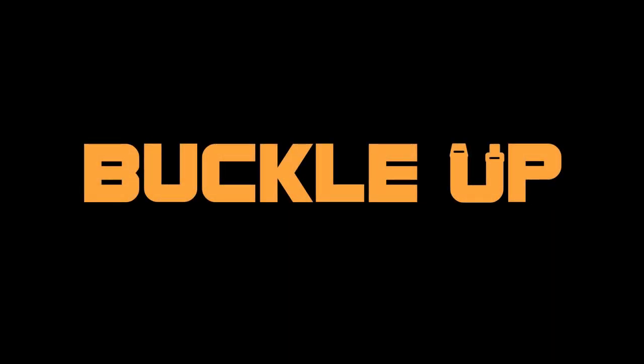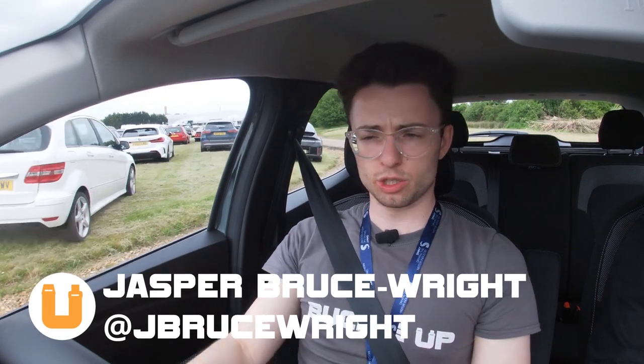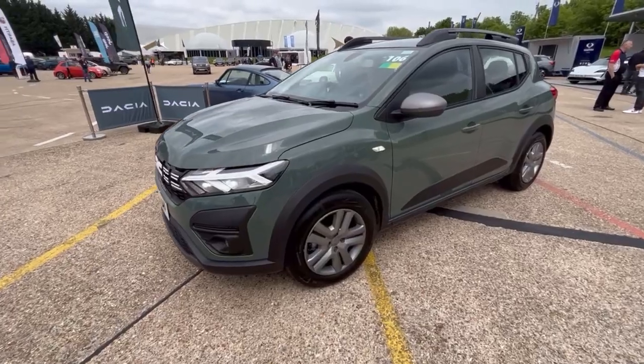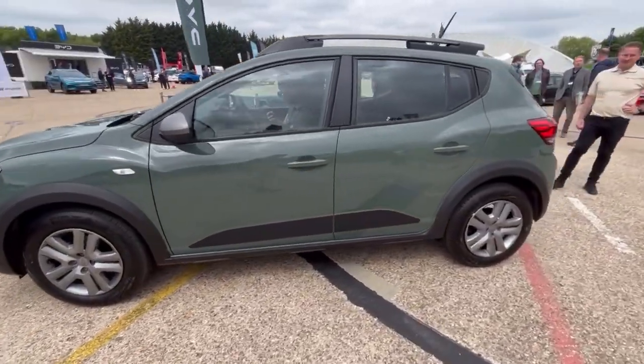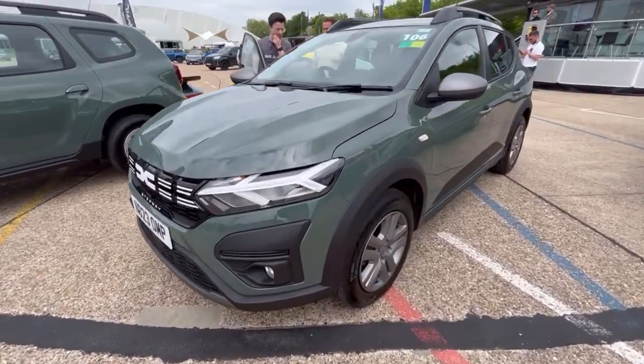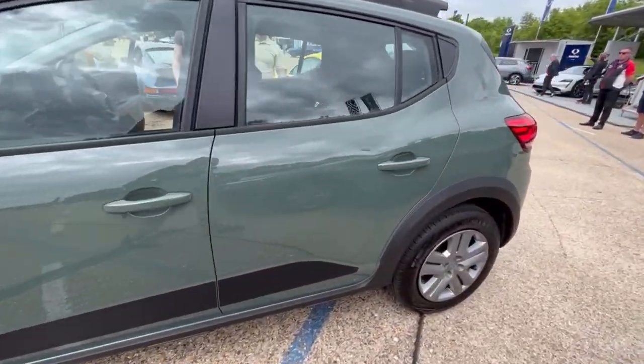Hello viewers, you join me in the Dacia Sandero Stepway. This is one of the cheapest new cars you can buy on the market today, with a starting price of £15,295. The model I'm in today is a slightly higher trim level than the base Comfort, but nonetheless they are all excellent value for money. Dacia have, since entering the UK market, continuously been incredible value for money, and this is no exception.